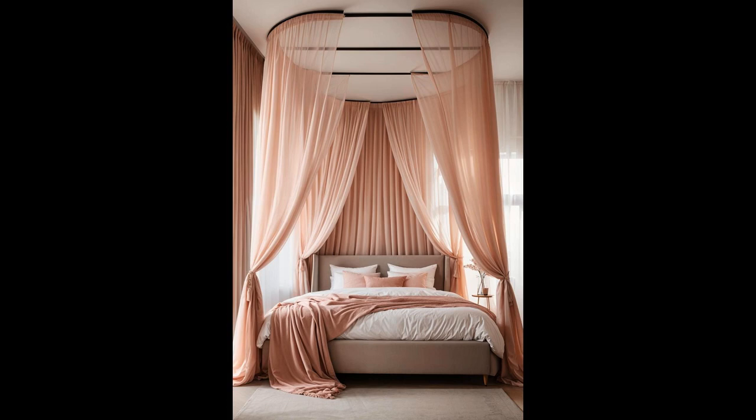Picture fairy lights twinkling like distant stars against the soft pink canvas, adding a sprinkle of magic to your cozy retreat. It's not just decor — it's your personal escape into a world of peace and charm. With these curtains, every night feels like a gentle lullaby, guiding you to the sweetest of dreams.